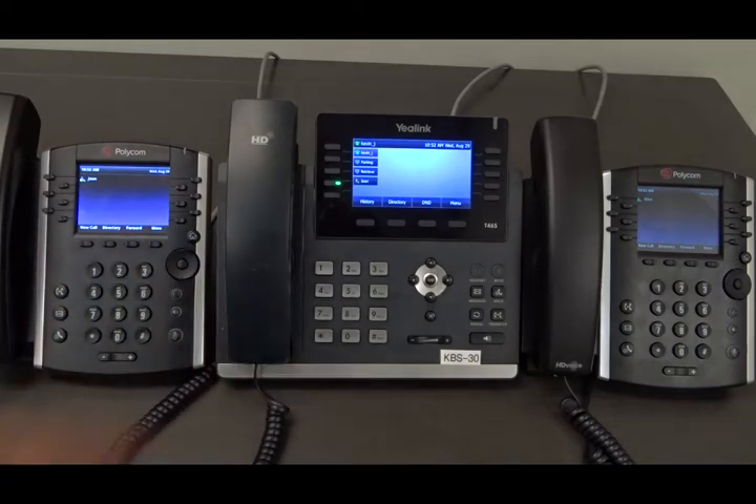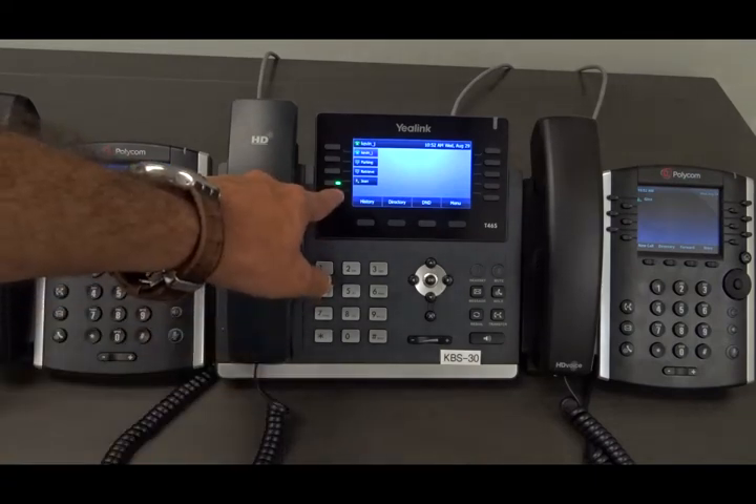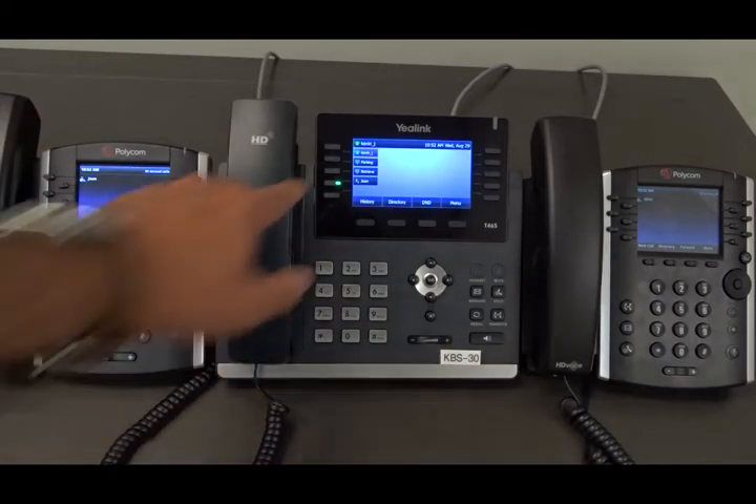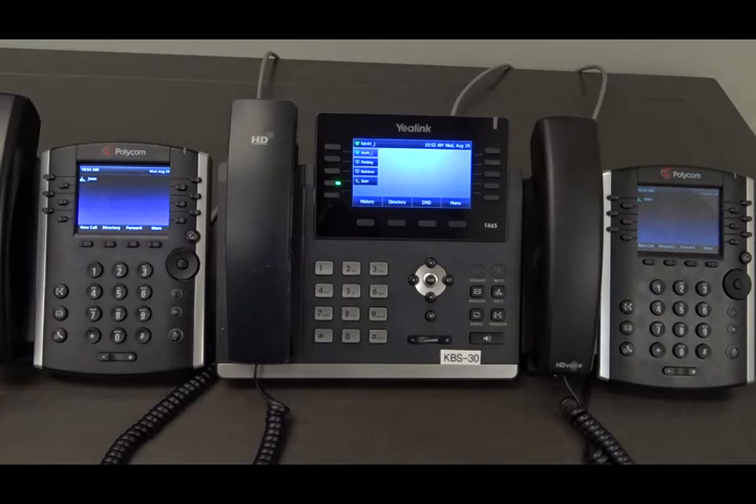As we can see on this phone, we have this BLF — the light is illuminated in green, which means the line is registered and active.